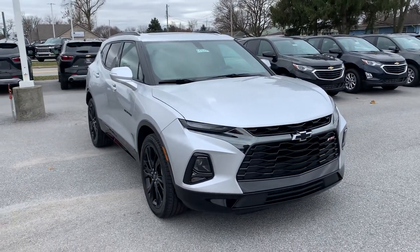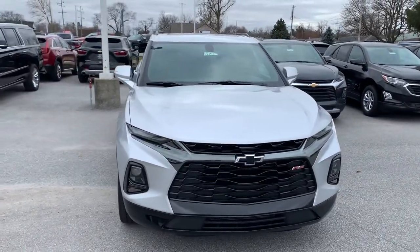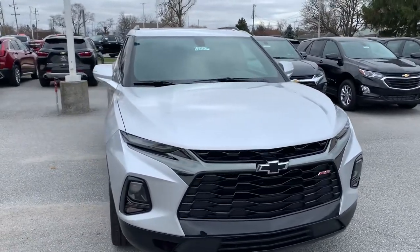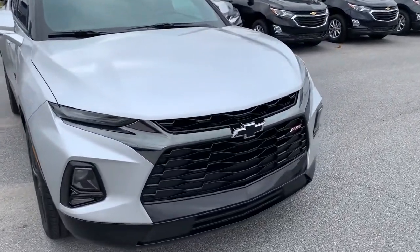Hey, good morning / good afternoon Crystal. My name is Josh Tulaski, I'm over at Wertz Chevrolet Cadillac GMC located in Demotte, Indiana. Here to show you my 2020 Chevy Blazer RS all-wheel drive in the silver color.